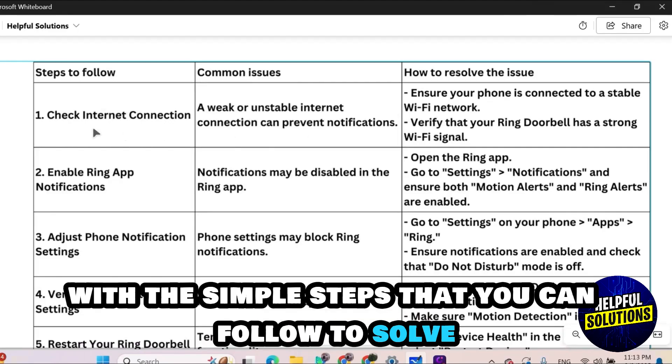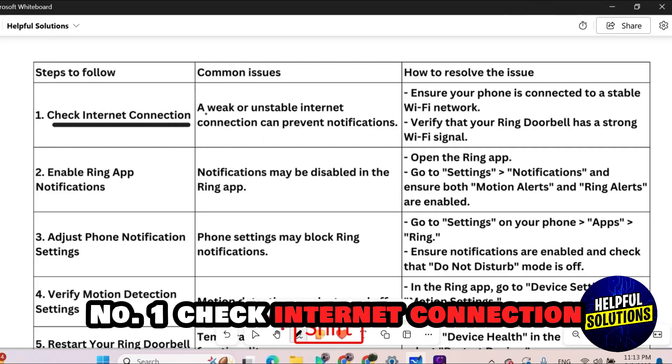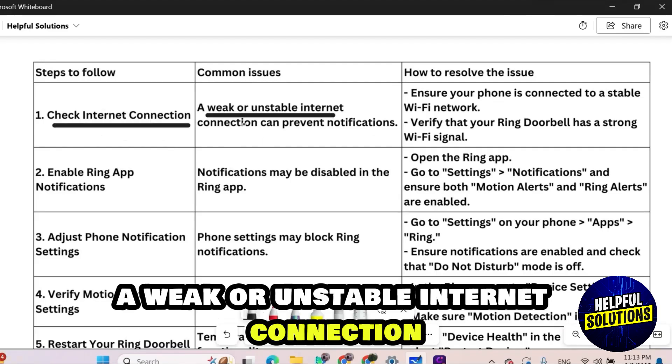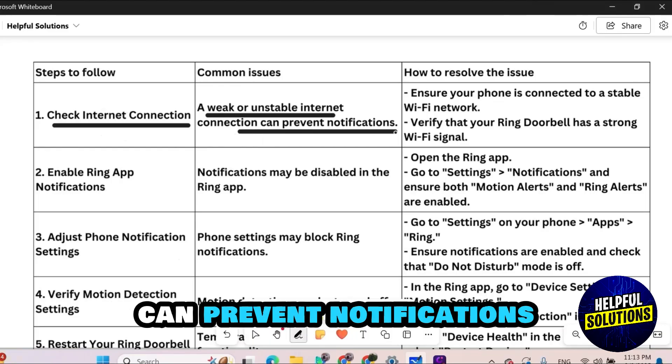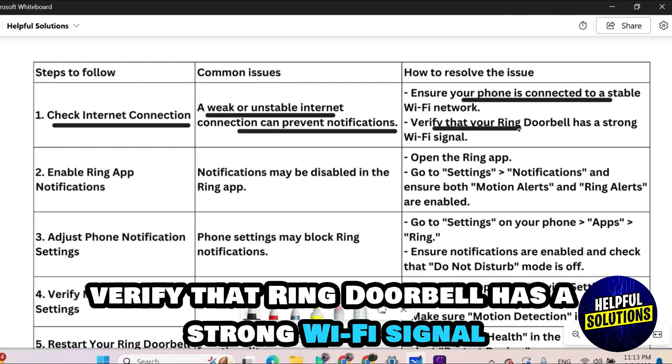Number one: check internet connection. A weak or unstable internet connection can prevent notifications. Make sure your phone is connected to a stable Wi-Fi network and verify that your Ring doorbell has a strong Wi-Fi signal.